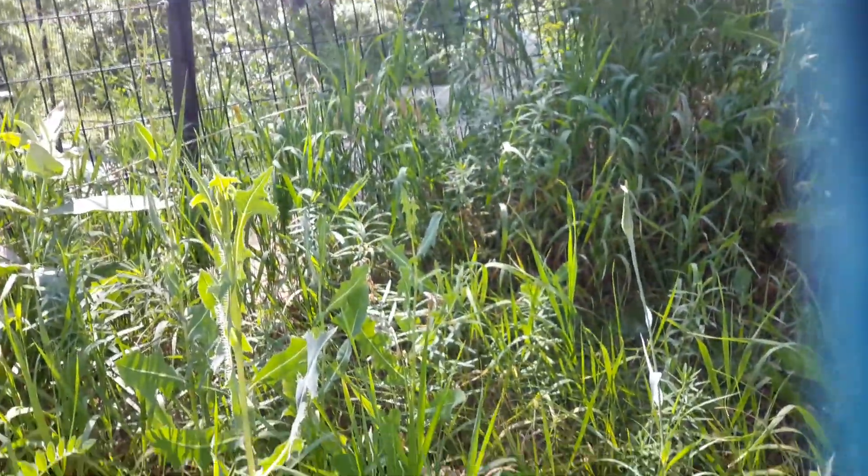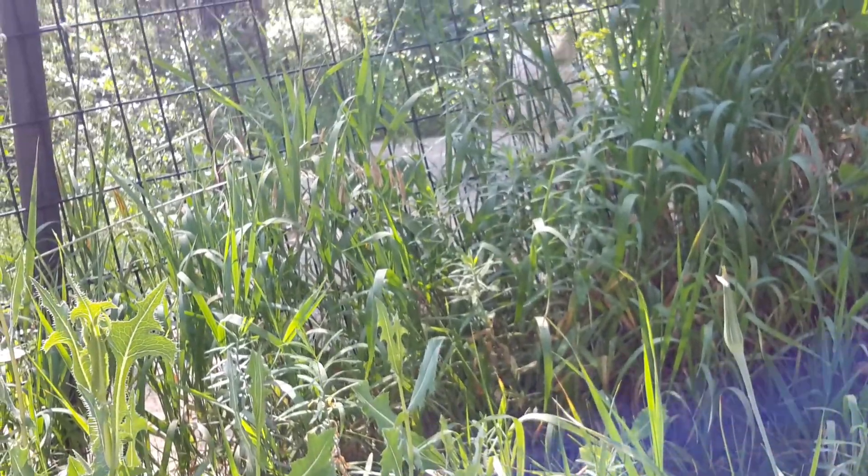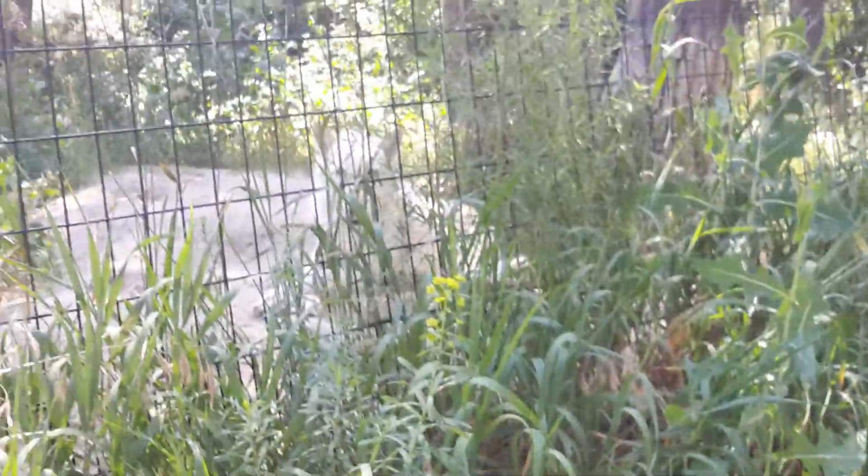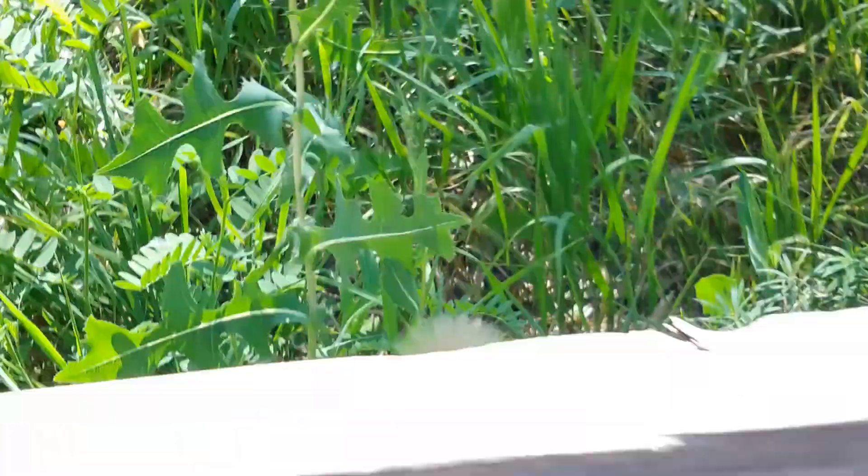Guys, there is a wolf right there. It's a white wolf. It's really cute. It's a white wolf. So there's the first animal of the day — well, not the first one.